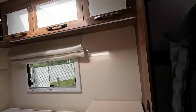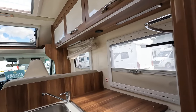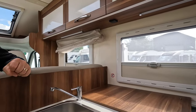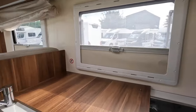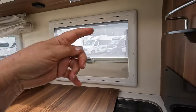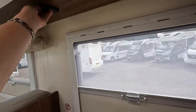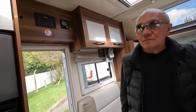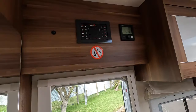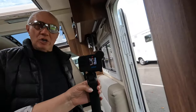Again, there's no microwave slot unless you just stand one somewhere. There's no obvious electric point — oh, actually there is one there. This is a 19-plate so it's an older version. All your controls are up there, and there's a mirror.